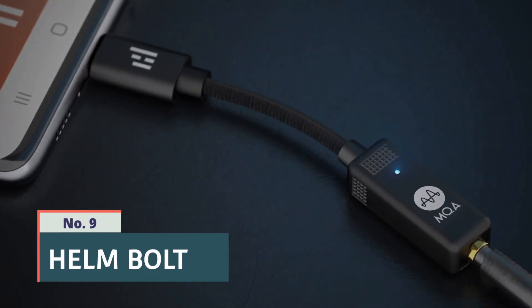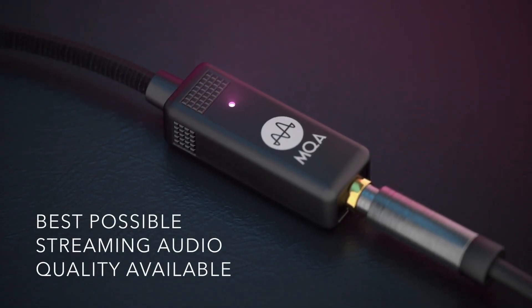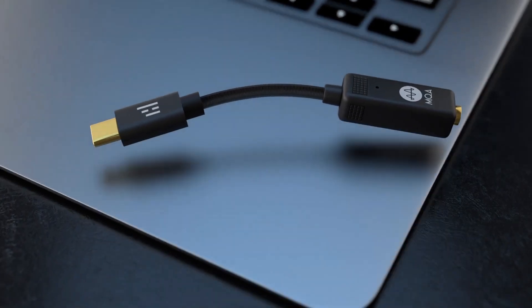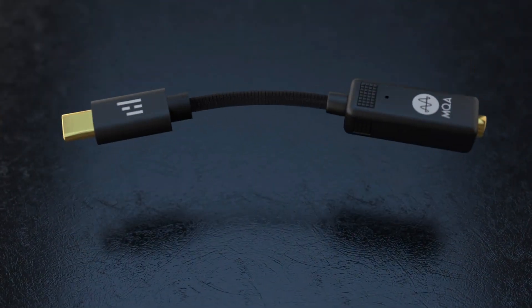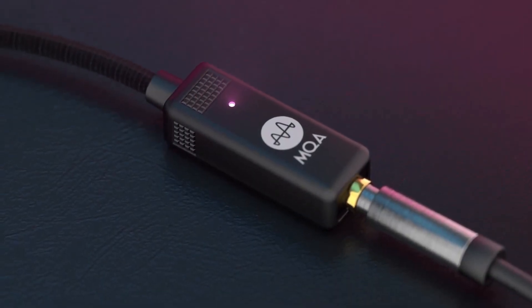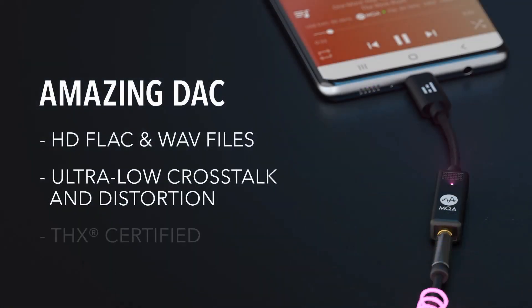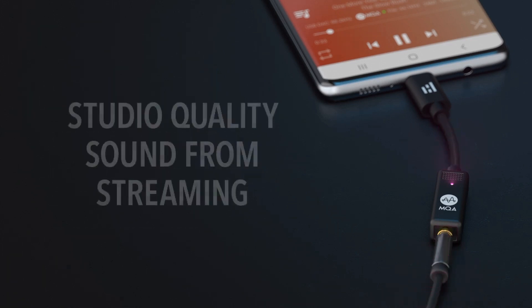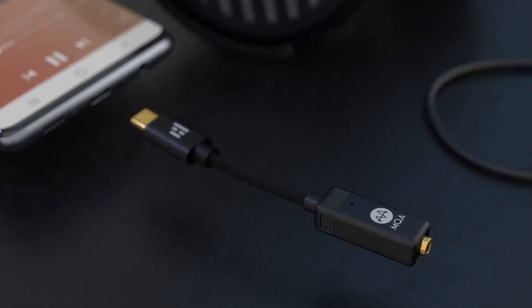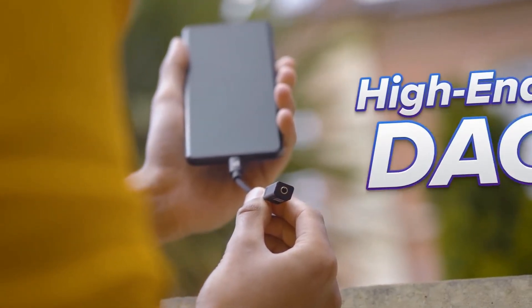Number 9: Helm Bolt. Helm Bolt is a portable smart lock that offers secure and convenient access control for your valuables. It features a compact and durable design with a fingerprint scanner and a backup key, allowing you to secure your belongings with ease. The Helm Bolt connects to your smartphone via Bluetooth, allowing you to control and monitor access remotely through the Helm app. You can grant temporary or permanent access to family members, friends, or guests, and receive notifications when the lock is used. The Helm Bolt is ideal for securing cabinets, drawers, lockers, and other personal items, providing peace of mind and convenience in various settings.